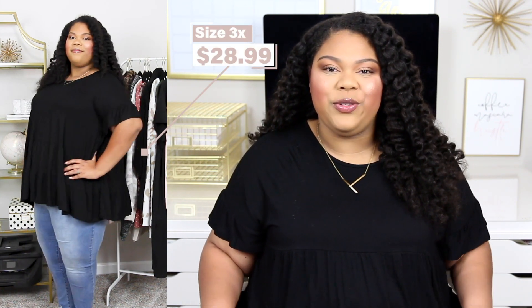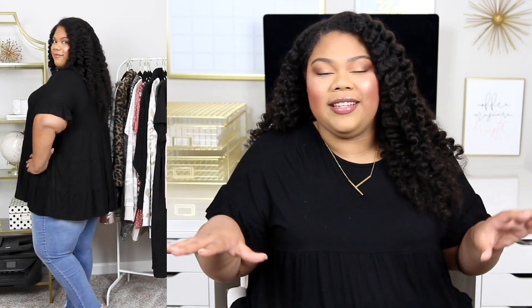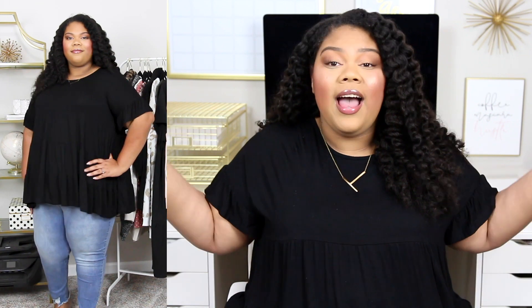We're going to jump right into it with the first piece — it's actually the one I'm wearing — and it is this black tiered top. I'm wearing it in a size 3X and it is $28.99. This is one of my all-time top five favorite Amazon finds in the years that I've been shopping Amazon for fashion. If you guys watched my last Amazon Try On Haul, I will link it above and in the description box — I shared this same top in gray and I went back and got it in black because I'm obsessed.